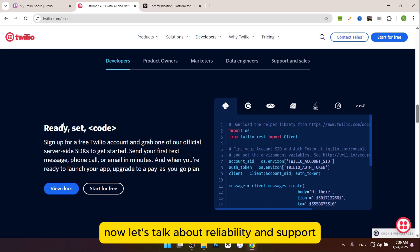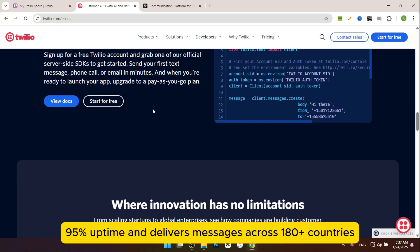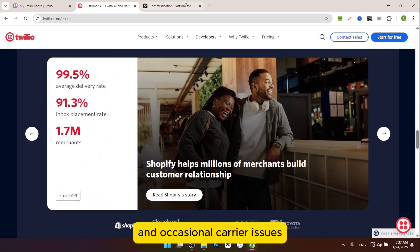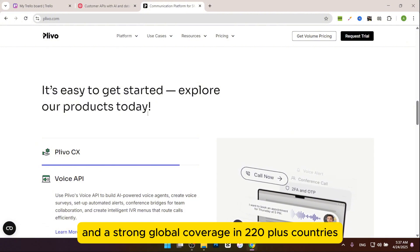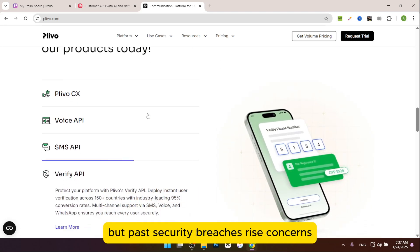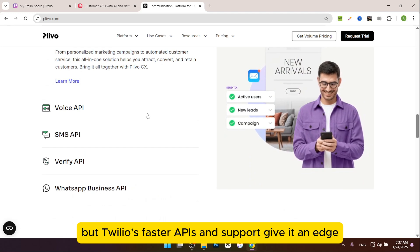Now let's talk about reliability and support. Twilio guarantees 99.95% uptime and delivers messages across 180-plus countries with real-time optimization. However, some users report slow support and occasional carrier issues. Plivo also offers 99.95% uptime and strong global coverage in 220-plus countries. Its API call speed is faster, but past security breaches raise concerns. Support is rated higher than Twilio's. Both are reliable, but Plivo's faster APIs and support give it an edge.